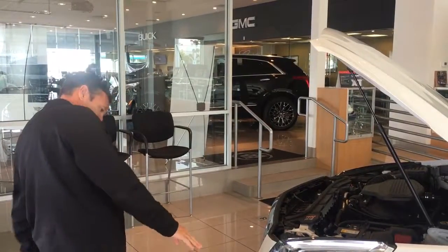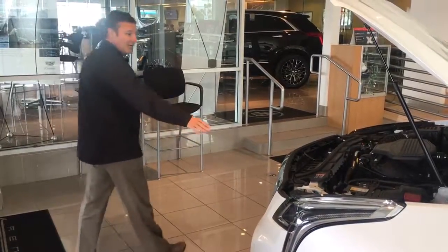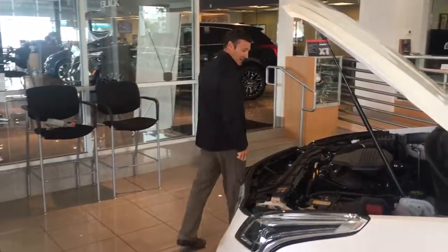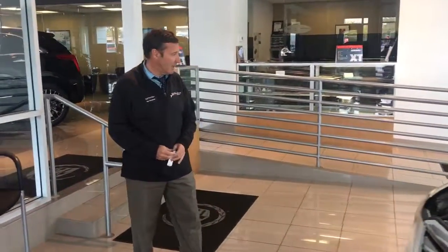It's got LED lights, the signature Cadillac grille. As we walk around the vehicle, you can see this one comes standard with 18-inch alloy wheels.